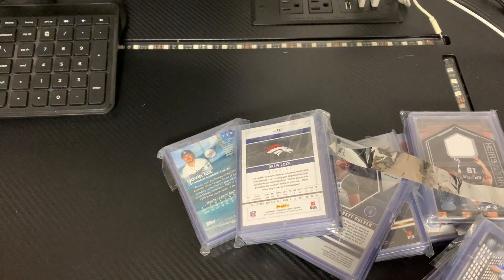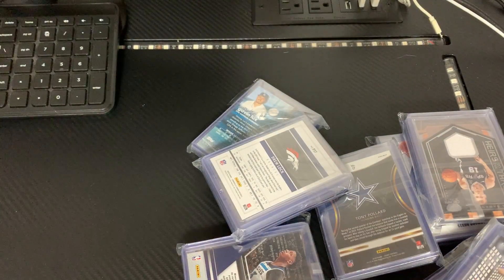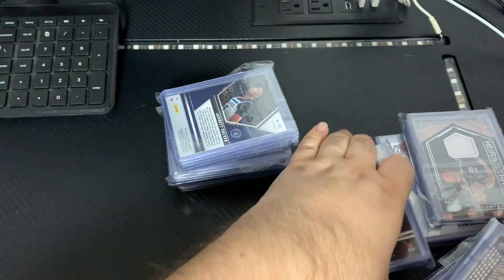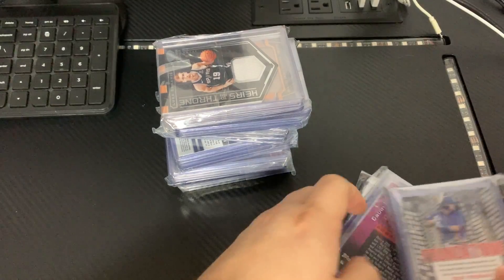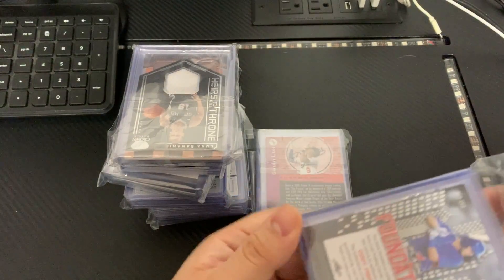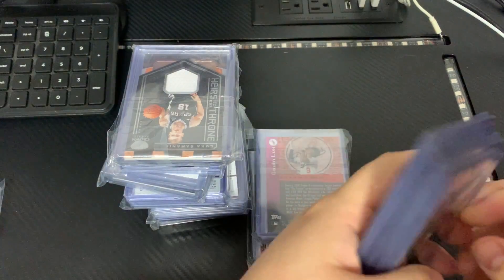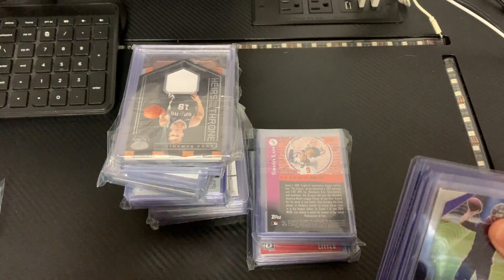This is from one of my favorite eBay sellers. He hooks it up with some discounts every time, so that's why I keep going to him. Not just that, but his overall customer service is just outstanding. As you can see, he puts everything in top loaders — about 99% of cards — and in team bags, so there's no need to be spending extra money on top loaders.